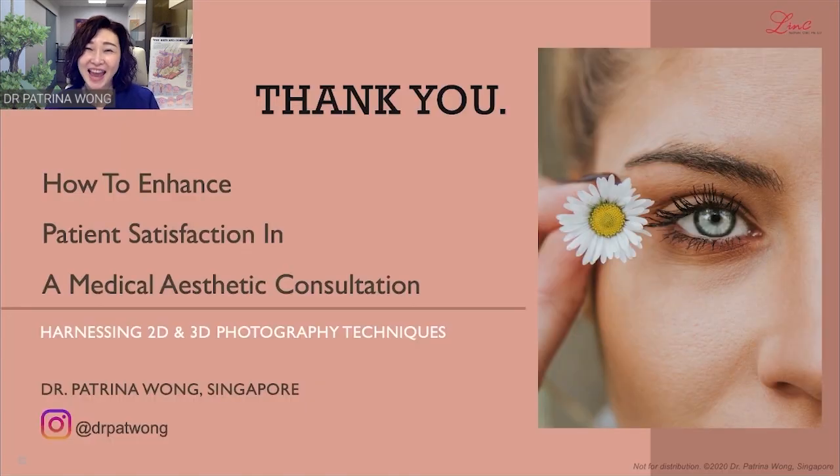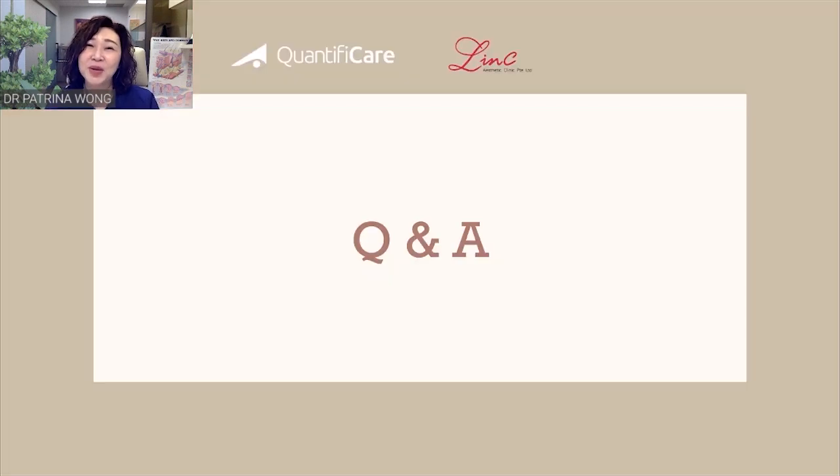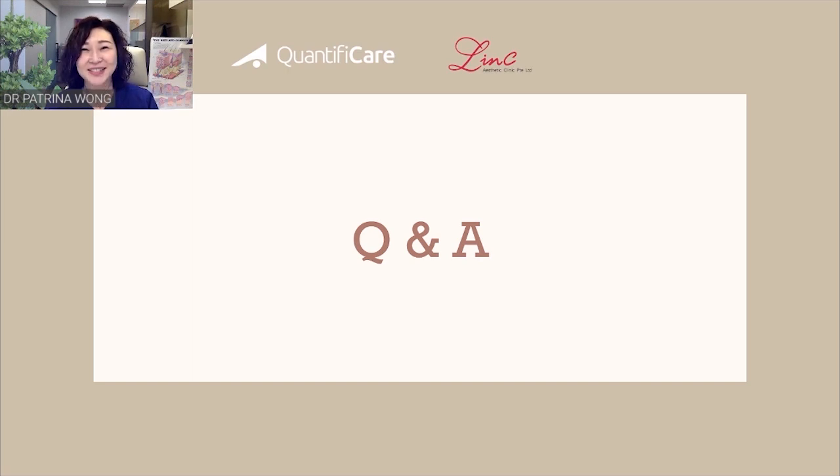This brings us to the end of the webinar. I hope you enjoyed it — thank you very much for your time participating, and I'd like to thank Quantificare for the great opportunity to share my experience. Now we shall go into the question and answer session, and I'll be happy to take your questions.